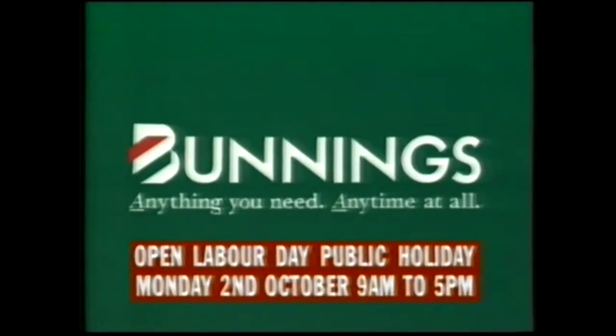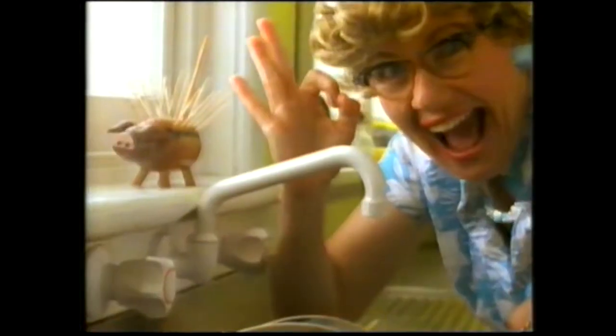The Bunnings Spring Cleanout is on now for 10 days only. Hurry! That's Bunnings!